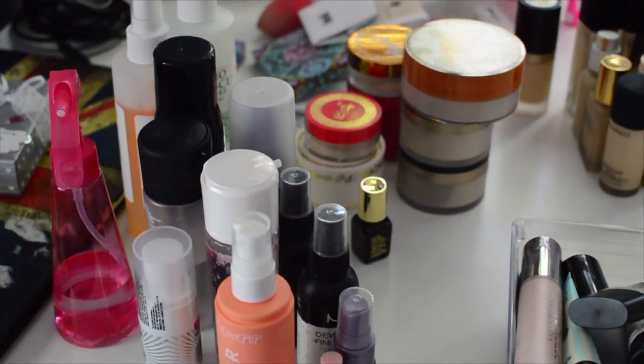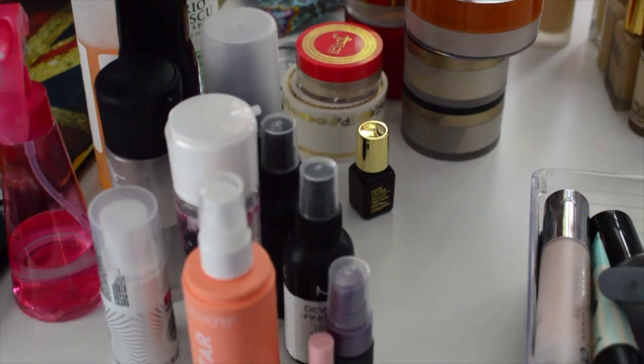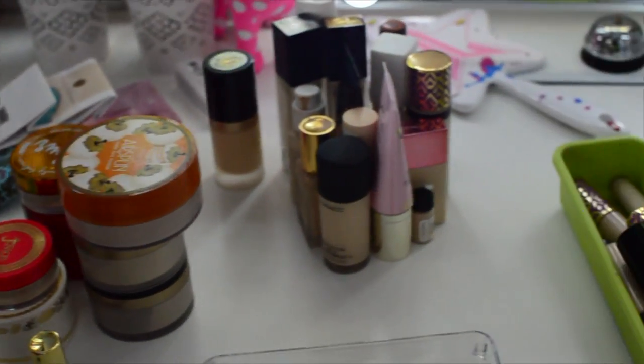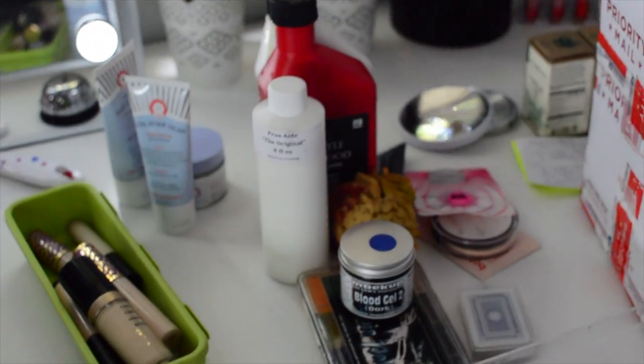Okay, this is everything I cleared out of the drawer. So we have like a setting spray pile, powder pile, foundations, concealers, primers. And this is like all my SFX stuff.